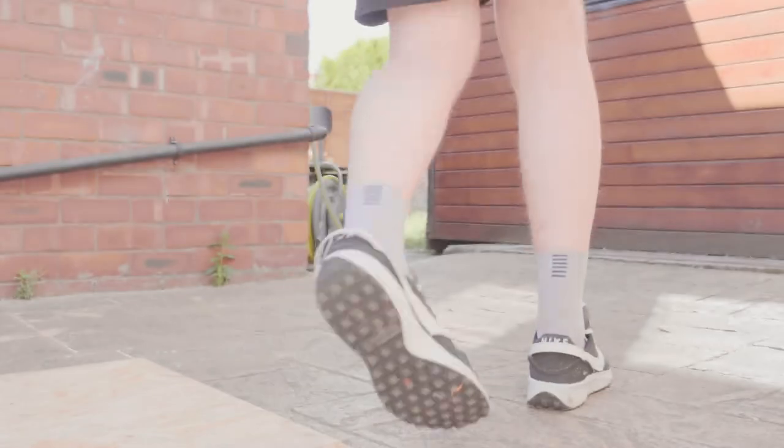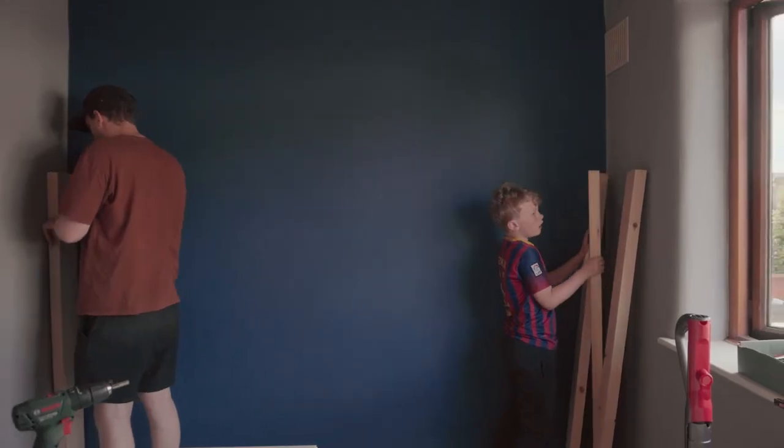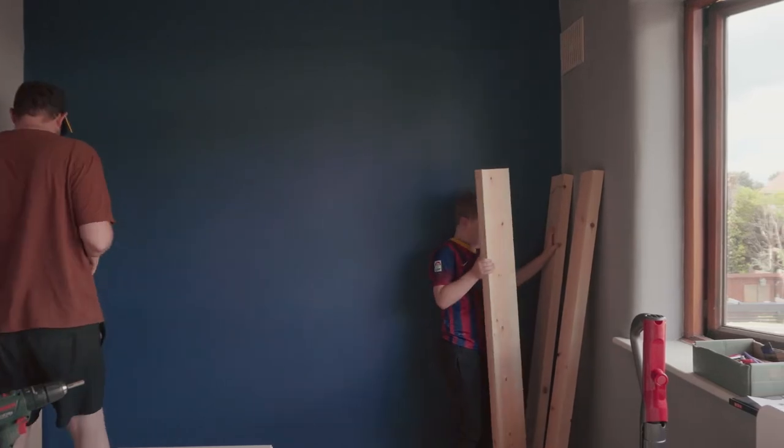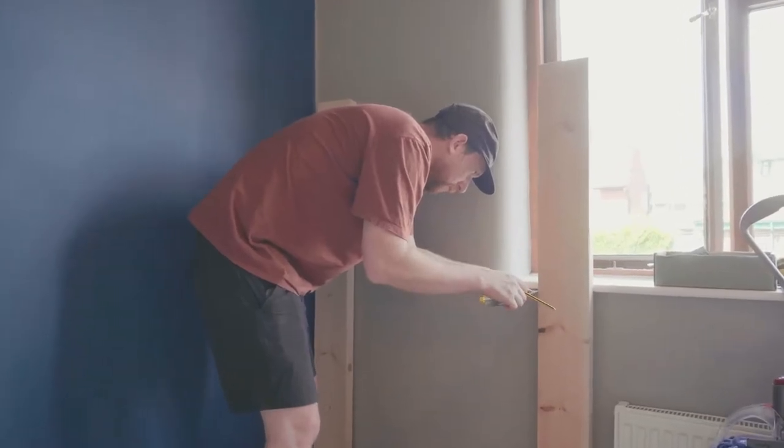With the legs cut to length I took them up to the room to see how they sat against the floor and the walls. I also measured out the recesses for skirting boards on the back of the faces.